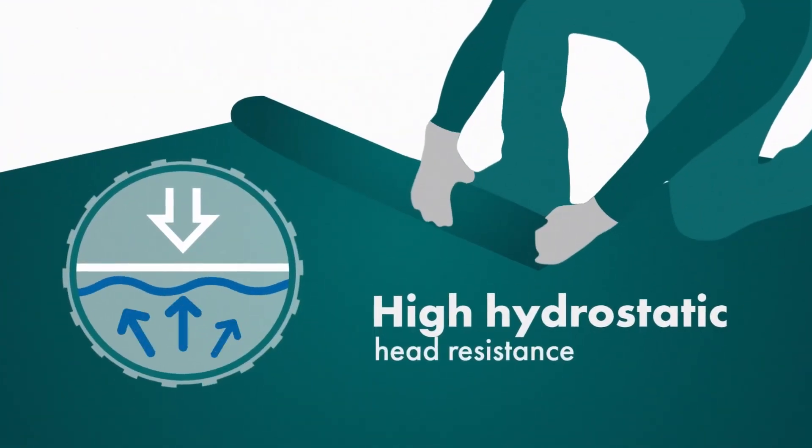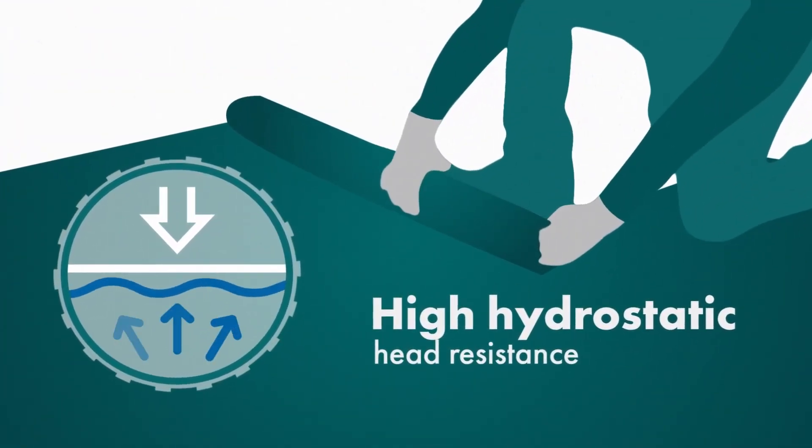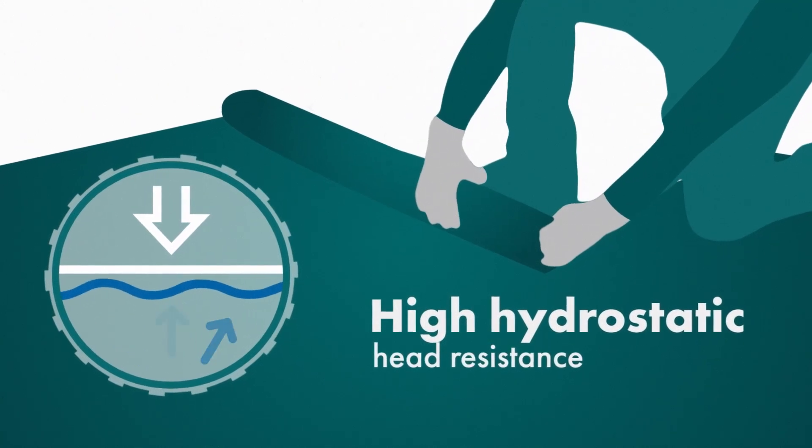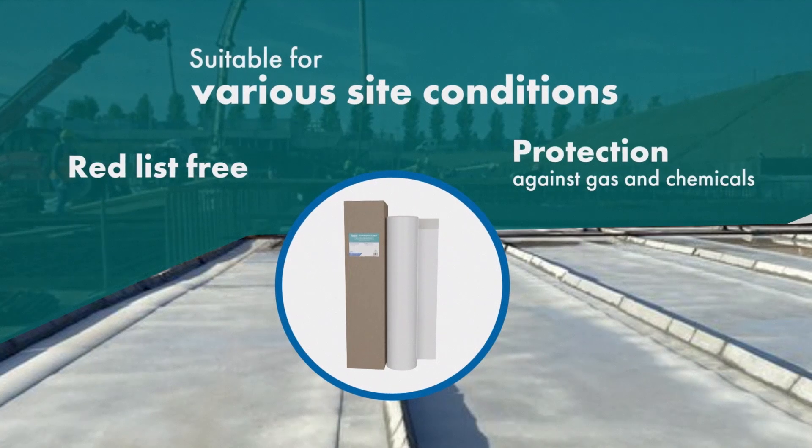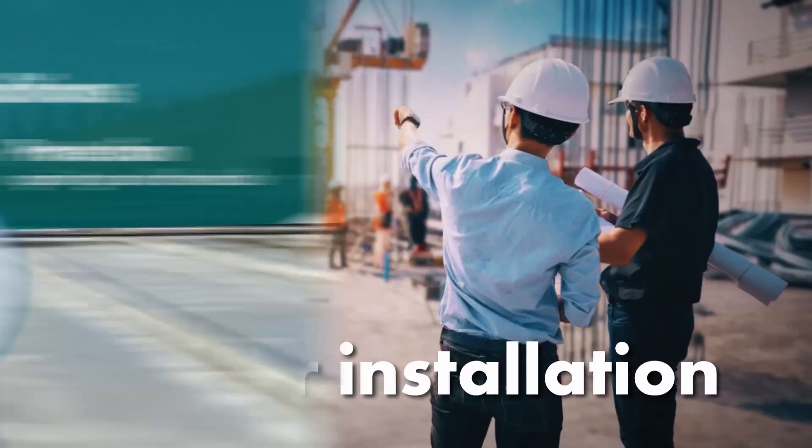MappaProof AL Pro bonds integrally to poured concrete, protecting your building from water intrusion and lateral water migration, and the convenient adhesive side lap forms a watertight lap between successive sheets.